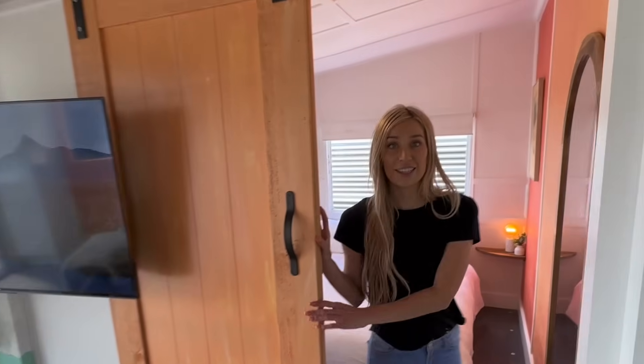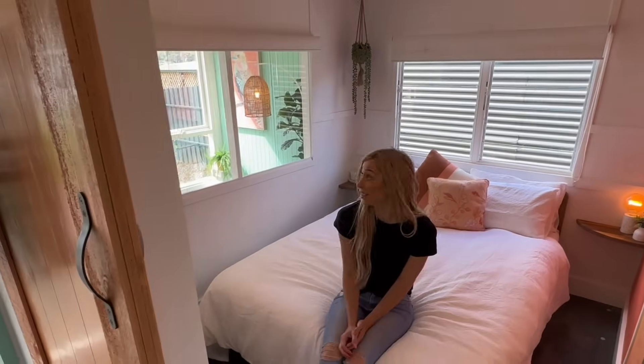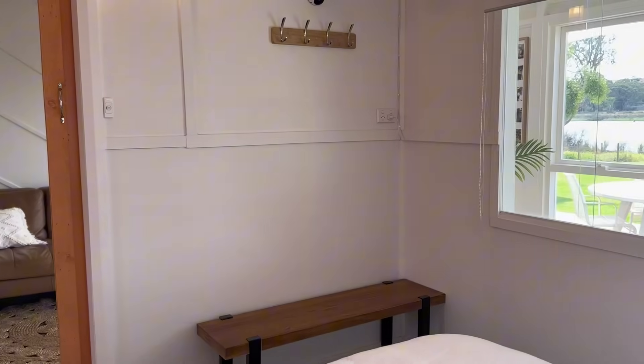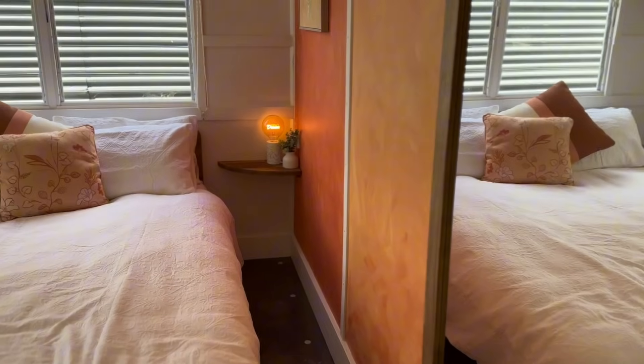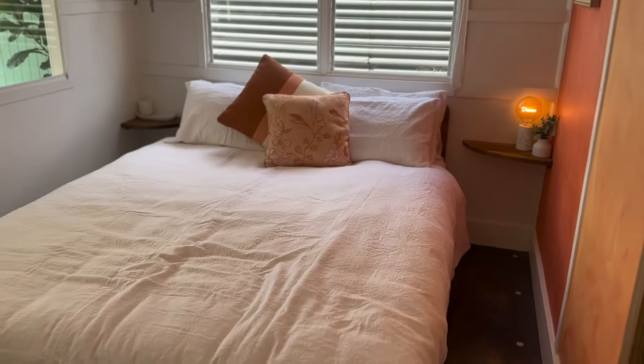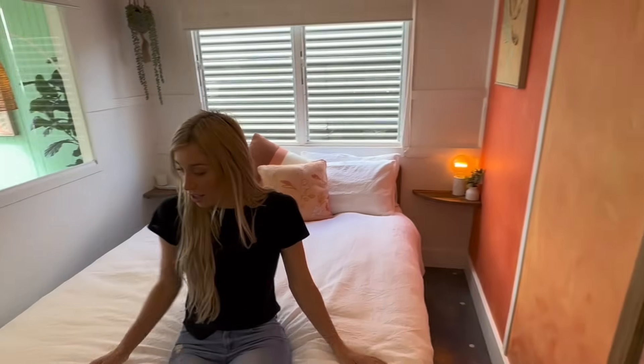In here is our couples room. You've got the river view looking straight out, but we've also got blinds if you want some privacy. Nice comfy bed — we've got Koala mattresses, which are super comfy. They're my favourite. A little bit of storage, but nothing crazy. It is a tiny room.